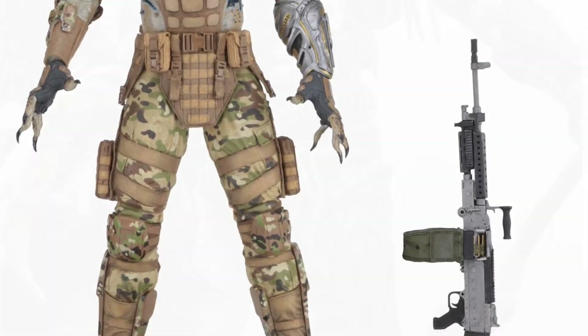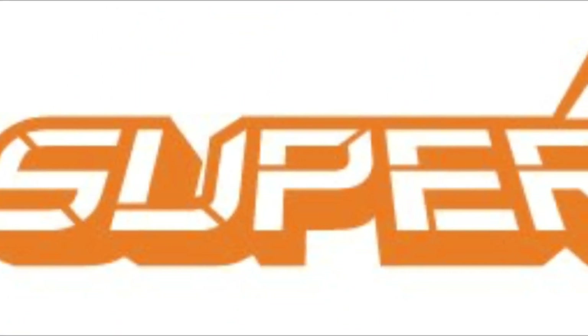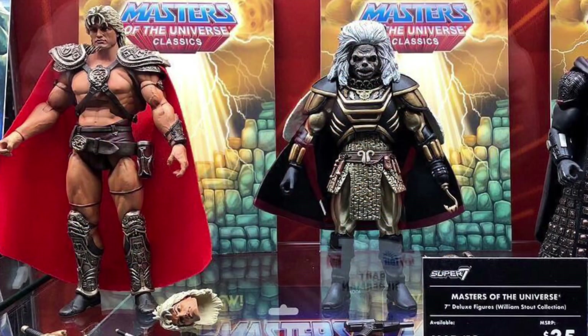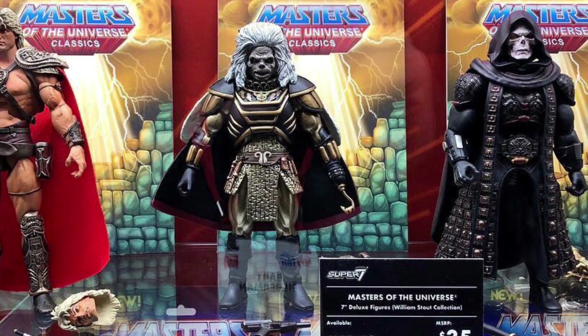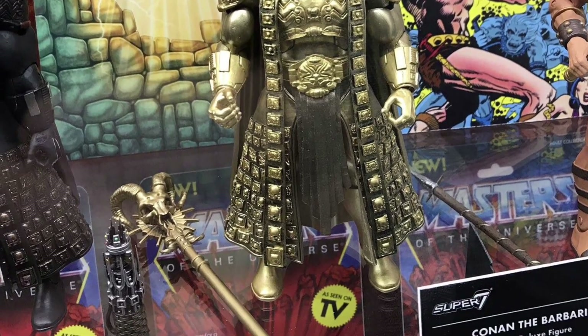Of course it wouldn't be NECA without some more Predator figures being on the way. And finally, to what I think was the biggest surprise coming out of this year's show, coming from Super 7: they are making a 7-inch deluxe line of figures based on Dolph Lundgren's Masters of the Universe film. I honestly never would have thought I needed these figures, but now that I see these images, I can't wait to have these figures in my hand.